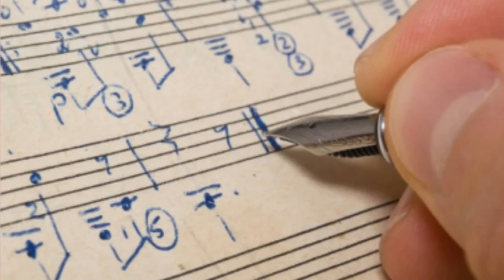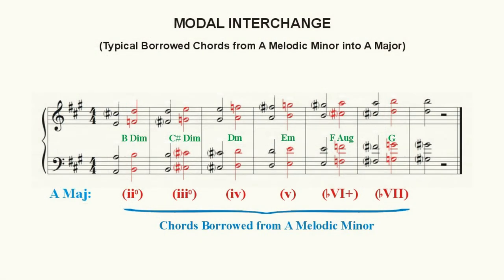The chords used to support this pattern can come from anywhere. But one very common source for chords is through the use of a modal interchange. In short, a modal interchange is an exchange of chords between a major key and its parallel minor, or vice versa. Because of the available lowered and raised scale degrees six and seven contained within the key, the melodic minor is the most frequently used parallel minor for modal interchange.